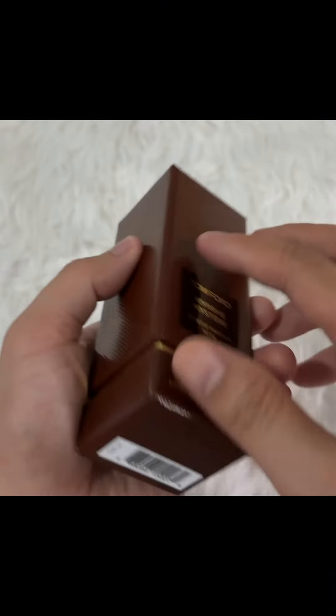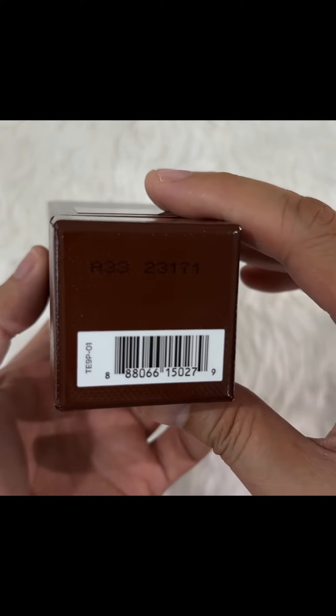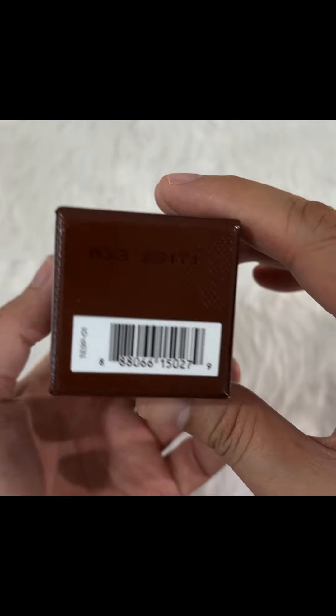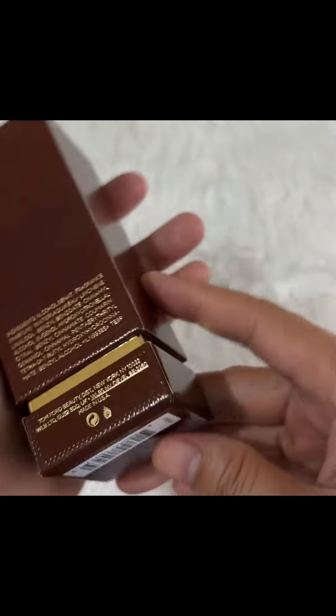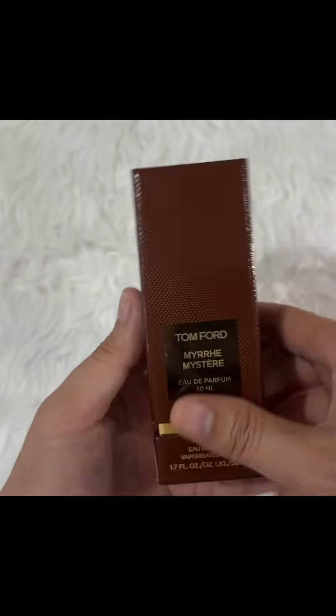It has a nice maroon color with a very nice texture. At the bottom you can find the batch code and barcode, and at the back we can see the list of ingredients along with some warning labels.